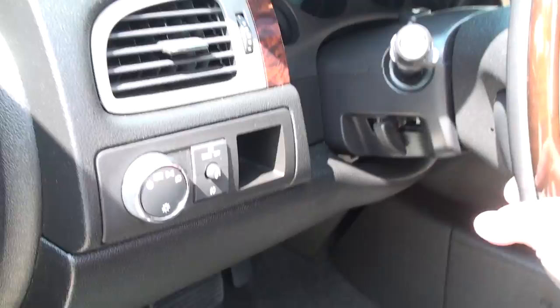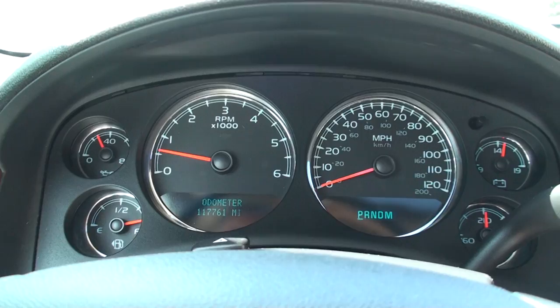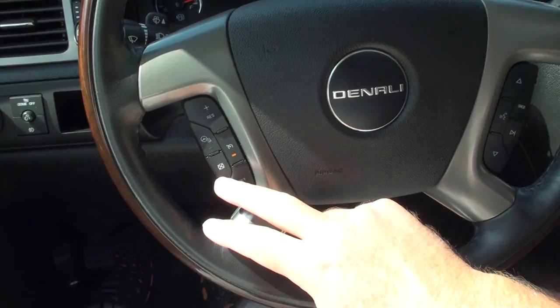Very nice. Got clean carpets and floor mats. Automatic headlights. It's only got 117,000 miles and it drives like a 30,000-mile truck. Very nice. Got your cruise control, and this one's even got the heated steering wheel.